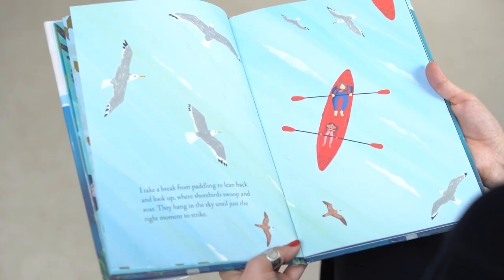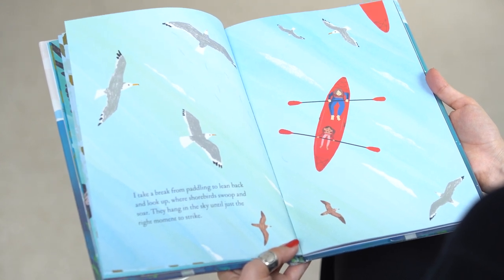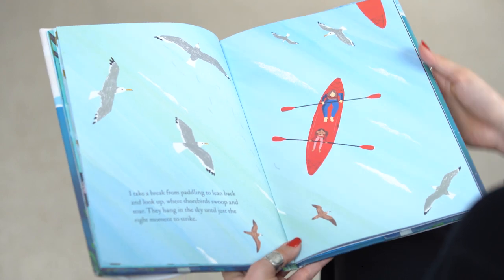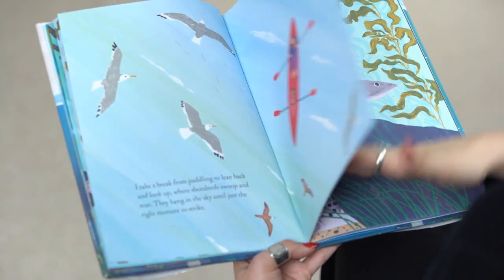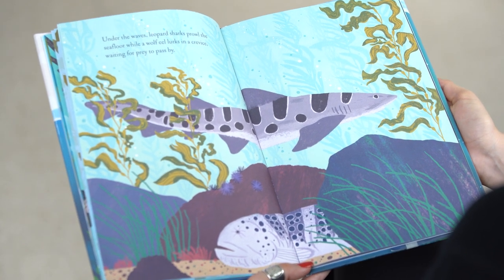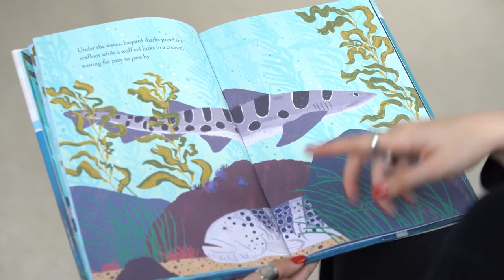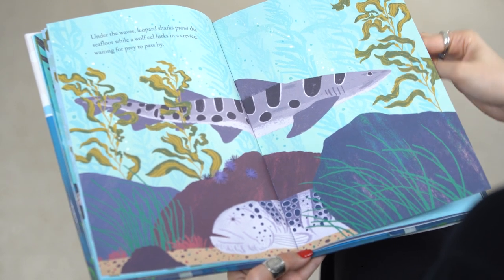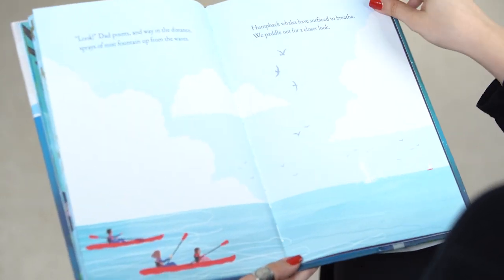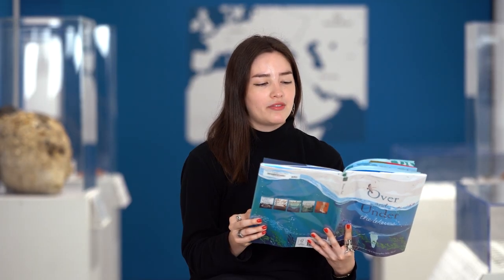I take a break from paddling to lean back and look up, where shorebirds swoop and soar. They hang in the sky until just the right moment to strike. Under the waves, leopard sharks prowl the sea floor while a wolf eel lurks in a crevice, waiting for prey to pass by. Look, Dad points, and way in the distance, sprays of mist fountain up from the waves. Humpback whales have surfaced to breathe. We paddle out for a closer look.